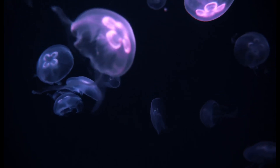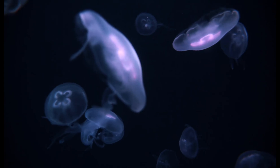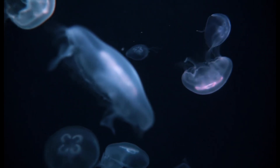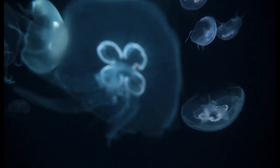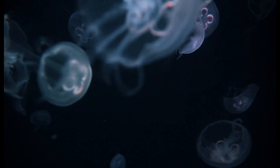Ever feel like your heart is a mystery, hidden away under your ribs? What if there was a way to unlock its secrets, to see its inner workings with incredible detail, all without any surgery? That's the power of echocardiography.